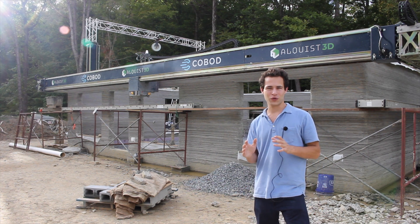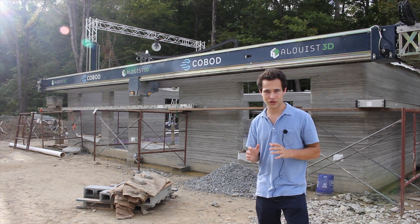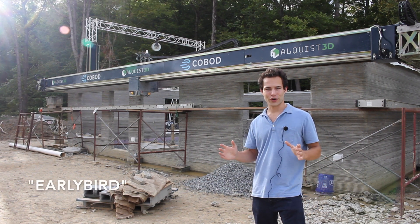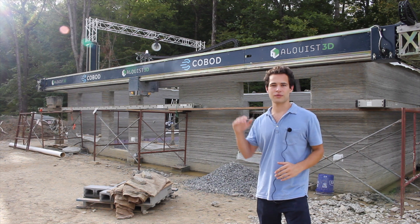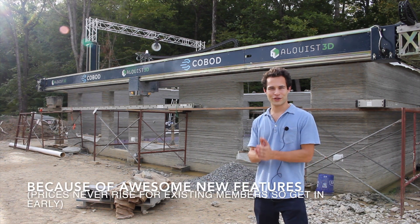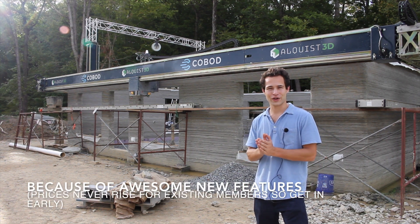For a limited time only, I'm going to offer 15% off with the code EARLYBIRD. Pretty soon, not only will the discount expire, but the prices are going to be going up as well. So make sure to get in early and lock in your lower rate.